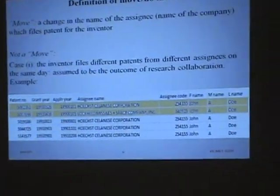When we went to the dataset, it appeared that when a person like John Doe is moving from a company like Siemens to Lockheed, one might say that's a move. But according to us, that wasn't a move because, as you can see from the example, on the same application date he filed two different patents from two different companies. We assume this is the result of a collaboration between the two companies, and this is not an actual movement.